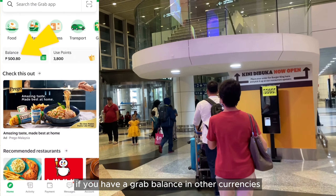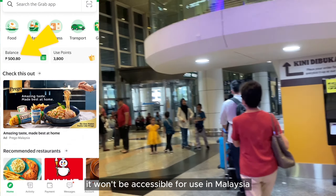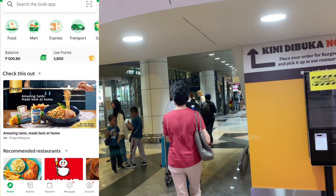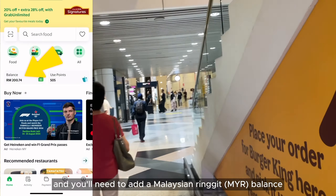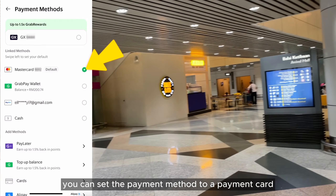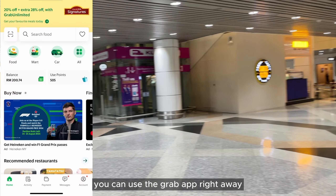If you have a Grab balance in other currencies, it won't be accessible for use in Malaysia. Instead, that balance is put on hold, and you'll need to add a Malaysian Ringgit balance for local transactions. Alternatively, you can set the payment method to a payment card. You can use the Grab app right away.